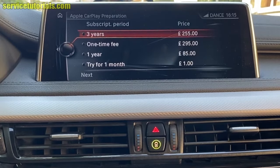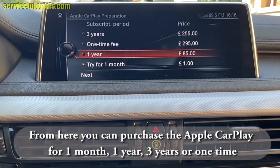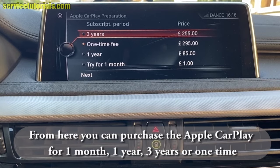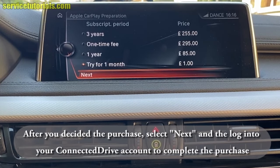From here you can purchase Apple CarPlay for 1 month, 1 year, 3 years, or one time. Choose whatever option you want — we will choose 1 month. Then after you select 1 month, just click on Next.